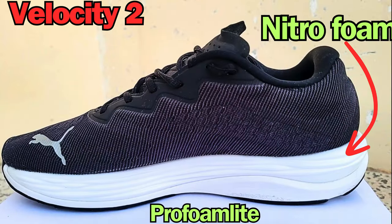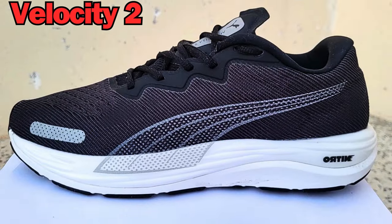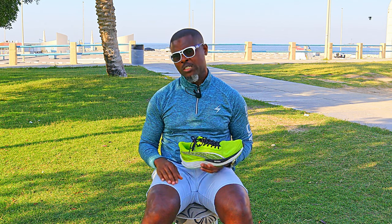The flagship model had a 32 millimeter heel stack with an 8 millimeter heel to toe drop. In the second model, they added a full length pro foam beneath the Nitro foam for stability. They also added a heel bevel and increased the stack height from 32 millimeters to 33.5 millimeters in the heel, this time with a 10 millimeter heel to toe drop. This was an instant hit among runners and easily became one of the best reviewed shoes of 2022.